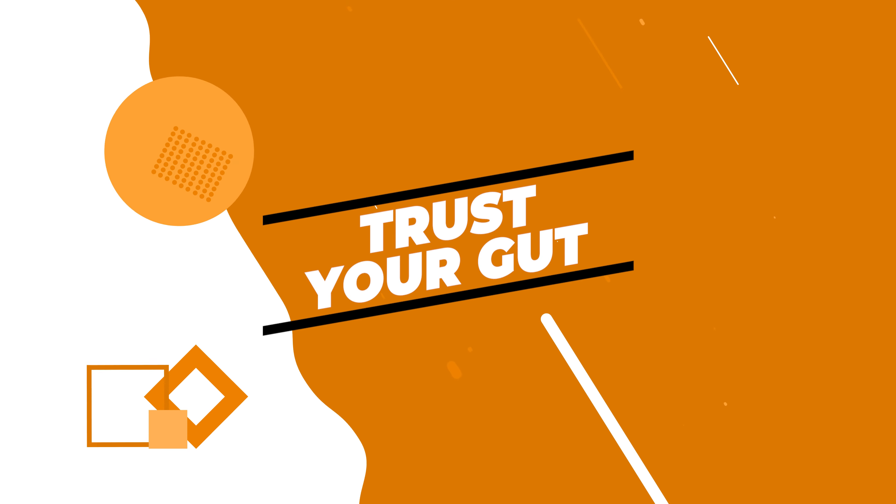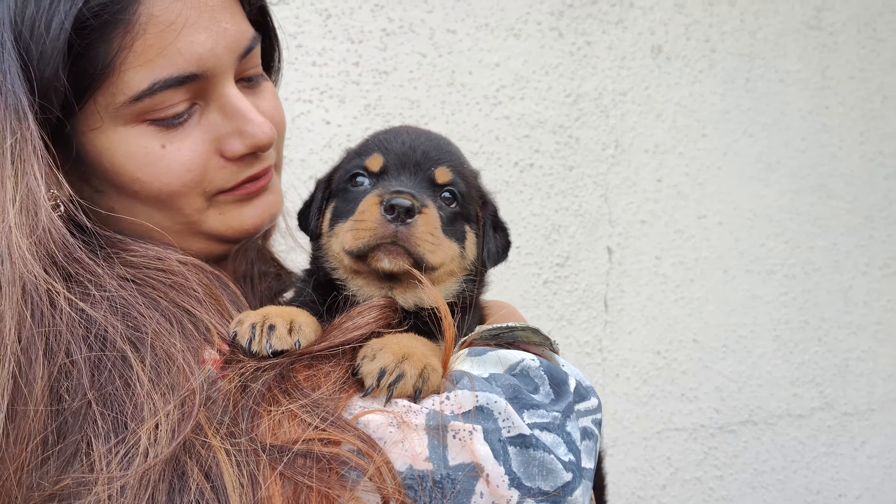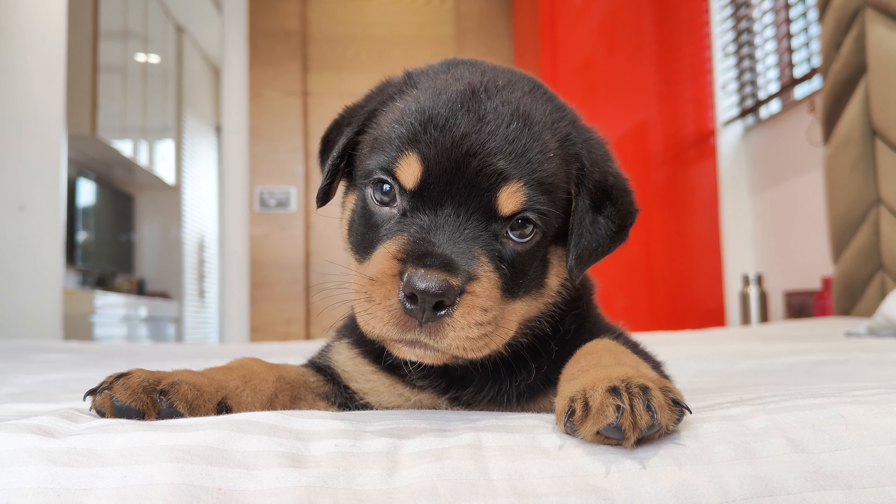Trust Your Gut. After you've done all your homework and spent time with the puppies, trust your instincts. Sometimes you just get a feeling about which puppy is the right one for you. And that's totally okay — your gut feeling can often be a good guide.